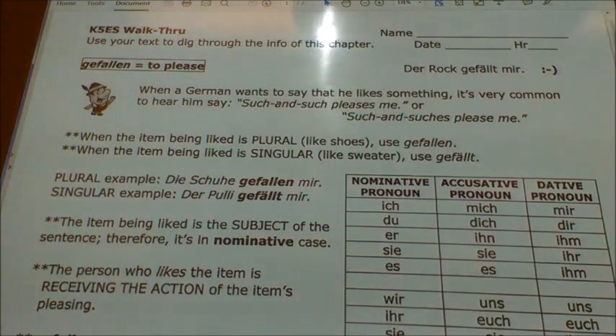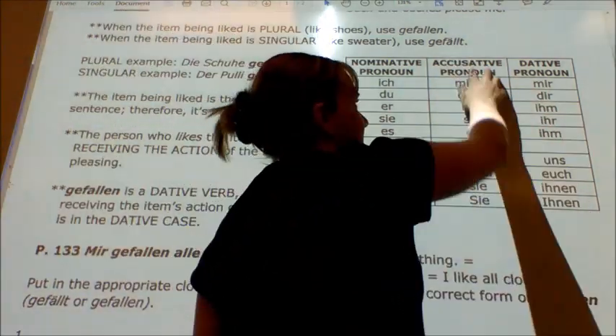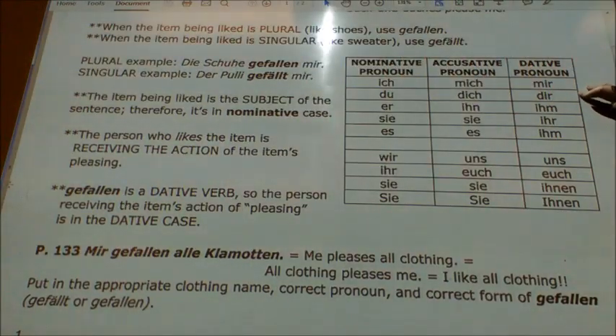Normally, if something is a direct object, it's in the accusative case. But gefallen is a special verb — it automatically takes the dative case. Normally a direct object of a sentence would be in the accusative case, but not this time. This is a dative case verb, so it automatically pulls from this column. The word for me is mir, for you is dir, for him is ihm, for her is ihr, for it is ihm — just like the masculine. The word for us is uns, for you guys is euch, for them is ihnen, and for formal you is Ihnen.